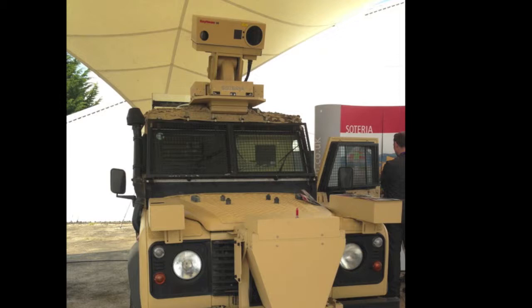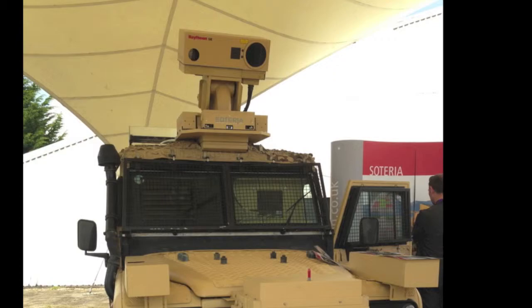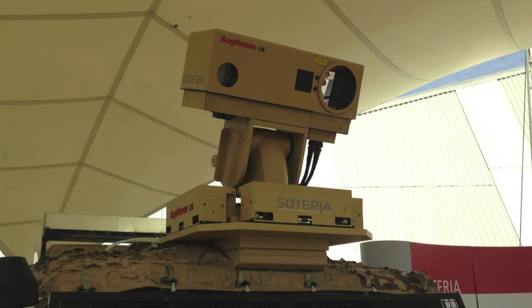However, perhaps one of the most surprising vehicles was this Land Rover set off to one side of the main display area on the Raytheon stand, showing off the company's laser-based Soteria mine detection and route-proving package, which was classified until very recently.